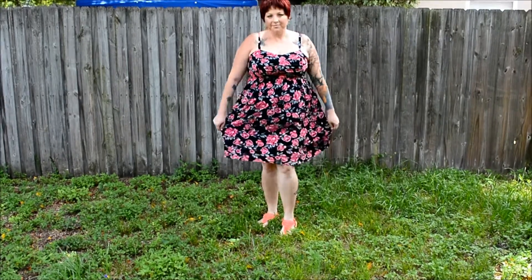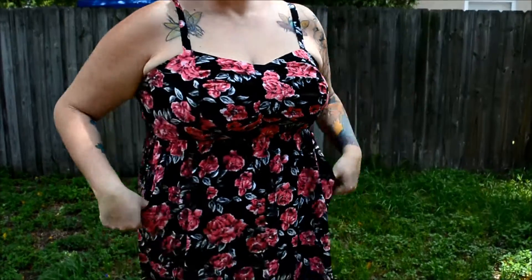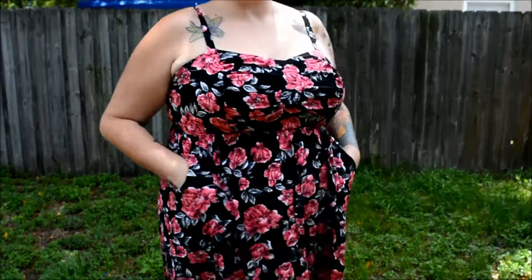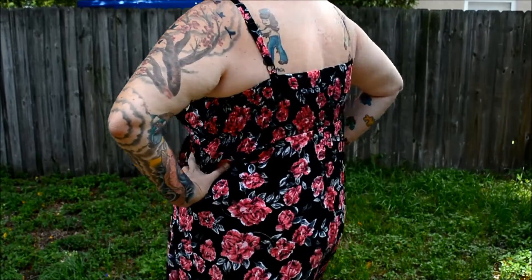Here's a close-up of the dress so you can see the style — on top it's just a little bit cinched in the front, and in the back it has a stretchy material.